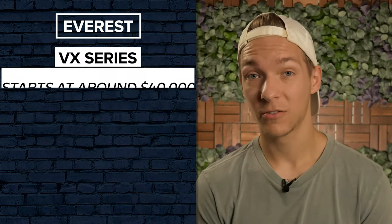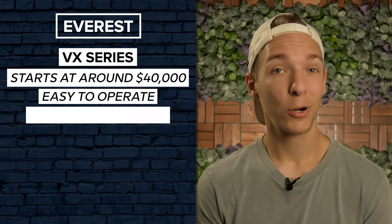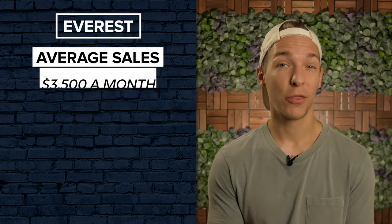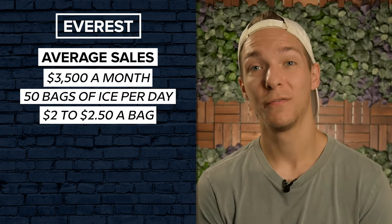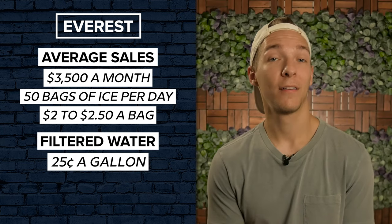The VX series of units starts at around $40,000, but they're extremely easy to operate, incorporate only one moving part in the filtration and vending process, and have virtually zero maintenance issues. The average machine generates around $3,500 a month in sales. That equates to about 50 bags of ice per day at $2 to $2.50 a bag. The remainder of sales comes from filtered water, which goes for $0.25 a gallon.